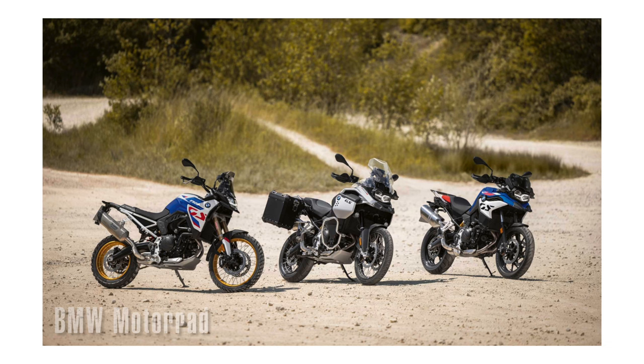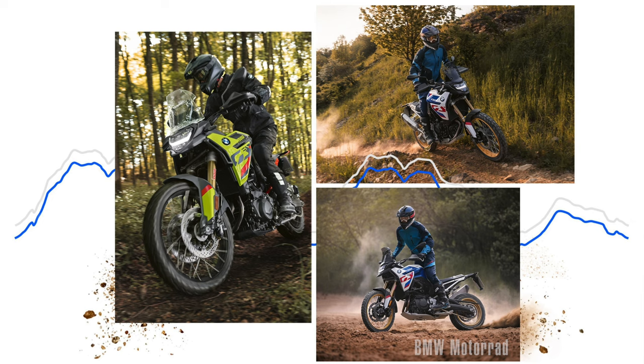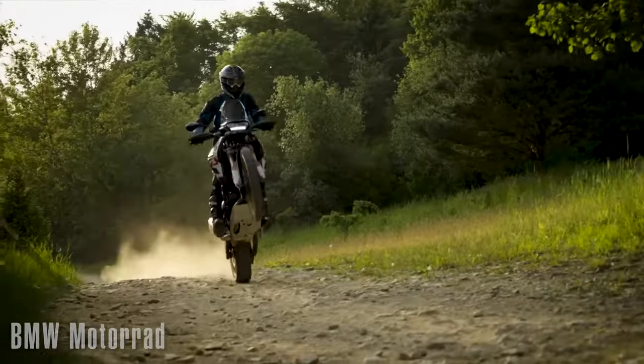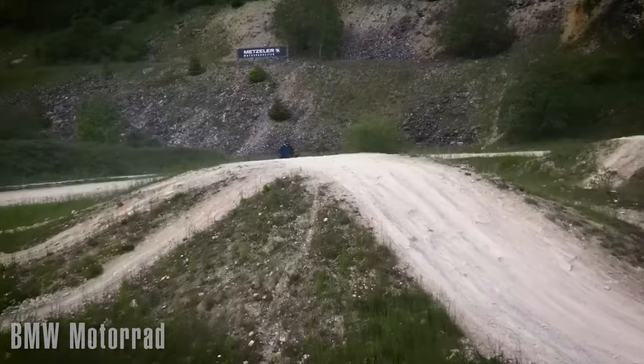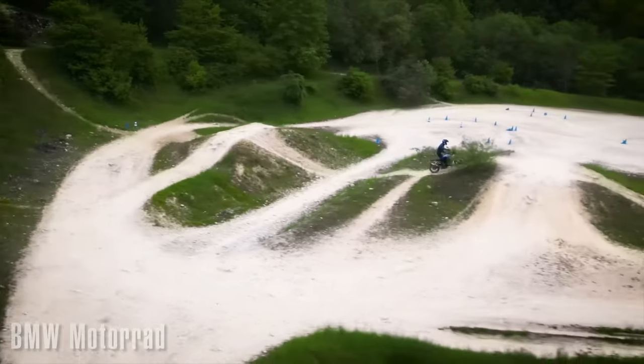A couple of things I don't like from the specs: it's still running a 21 inch front and 17 inch rear. I love 21 inch fronts, but a 17 rear — I just feel like it should be an 18. I don't like that much contrast between the front and rear. Not the end of the world, previous bikes have done it and it'll work out okay, but I'd rather see an 18 inch rear to go better with that 21 inch front.